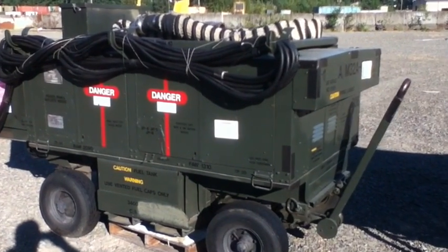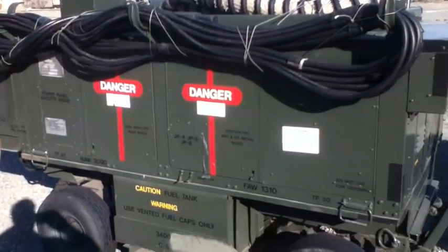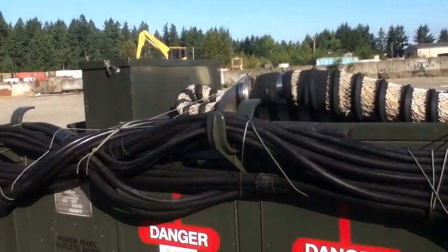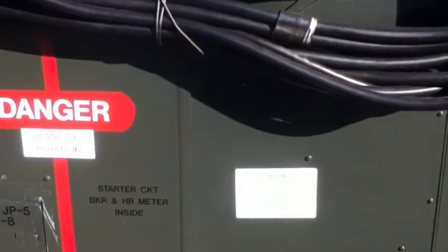You're looking at an Air Force Model AM-32A-60B 400 cycle gas turbine generator. Capacity 75 kVA, three-phase, 400 cycle.